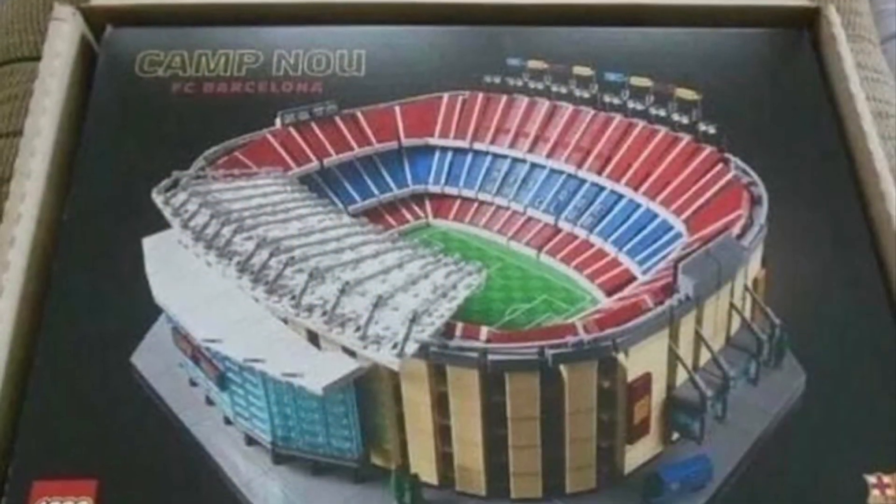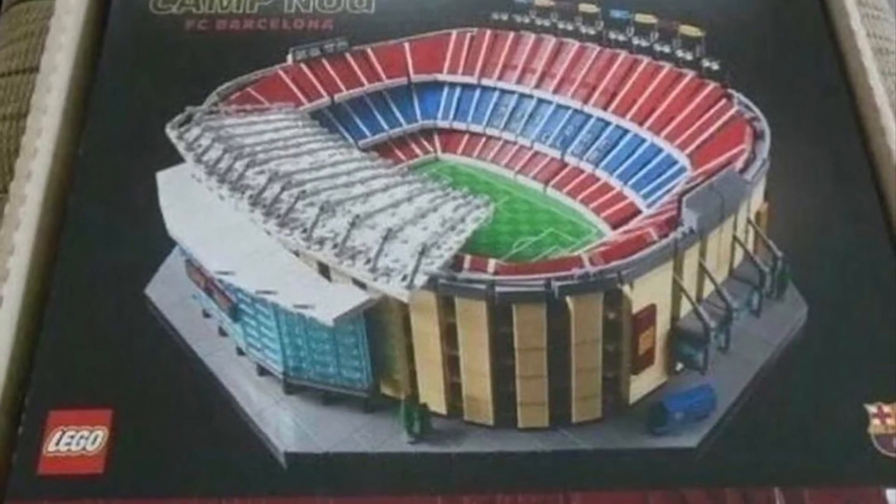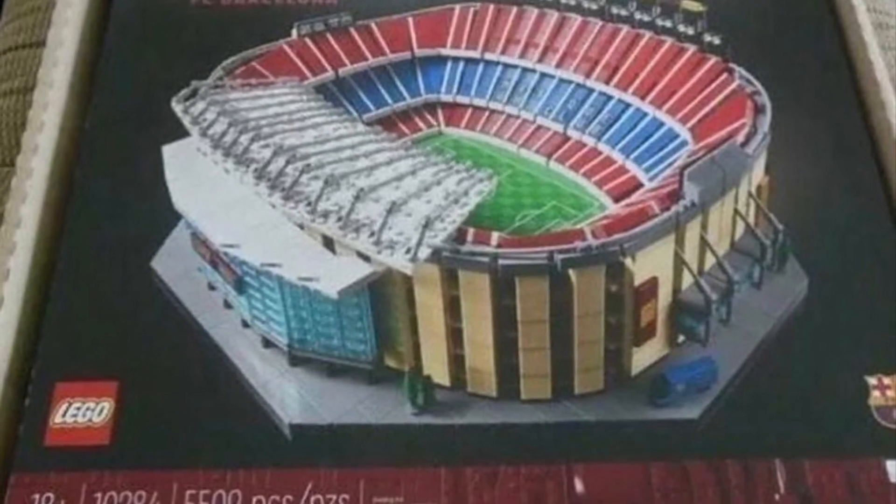Messi leaving Barcelona on August 8th, 2021 — and now LEGO has released the Camp Nou stadium set for a September release. This looks absolutely fantastic, and I'm going to show you a little bit about it as well as a free gift with purchase, so stick around.